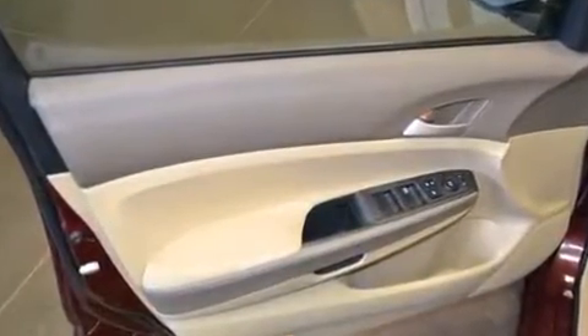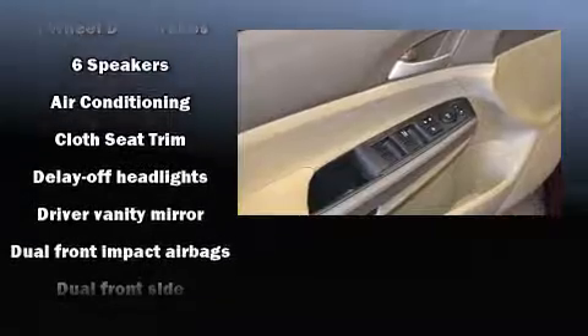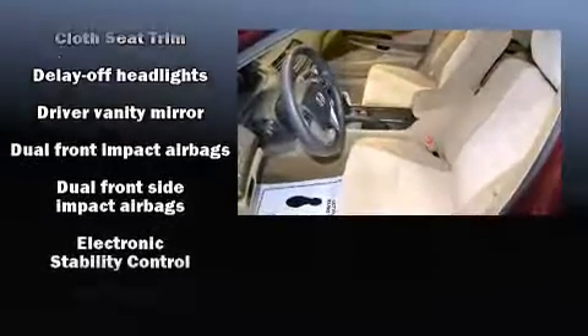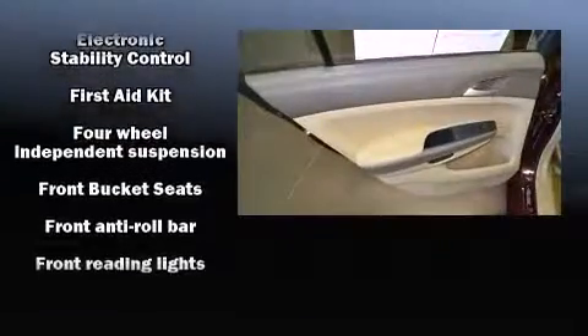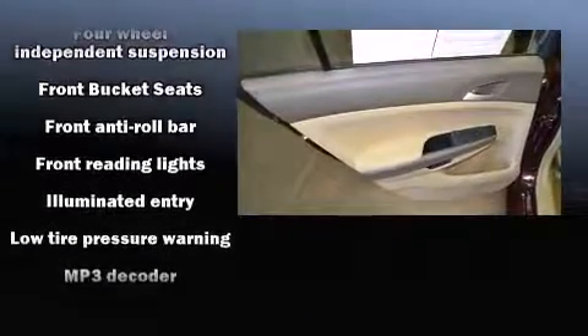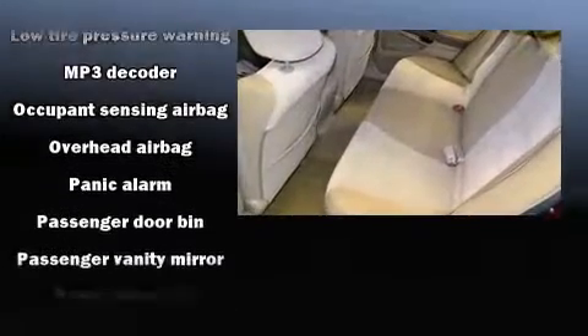Honda ensures the safety and security of its passengers with equipment such as head curtain airbags, front side impact airbags, traction control, brake assist, anti-whiplash front head restraints, a panic alarm, and four-wheel disc brakes with ABS. For added security, dynamic stability control supplements the drivetrain.